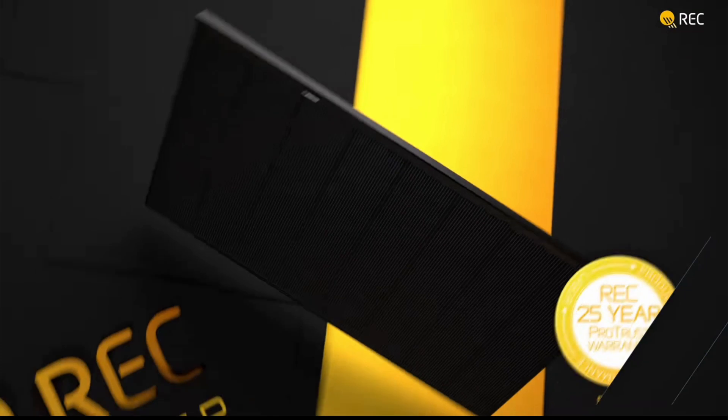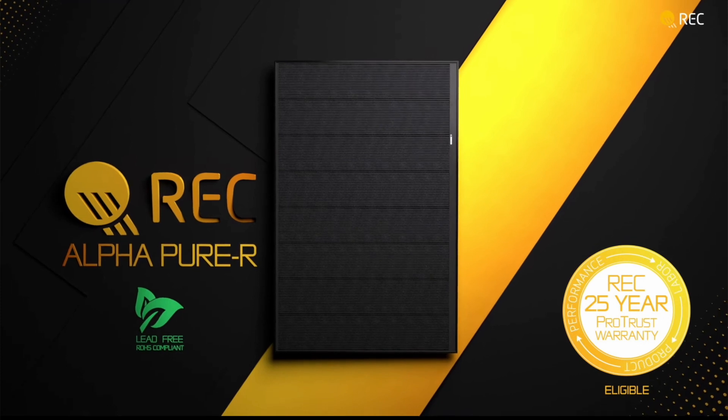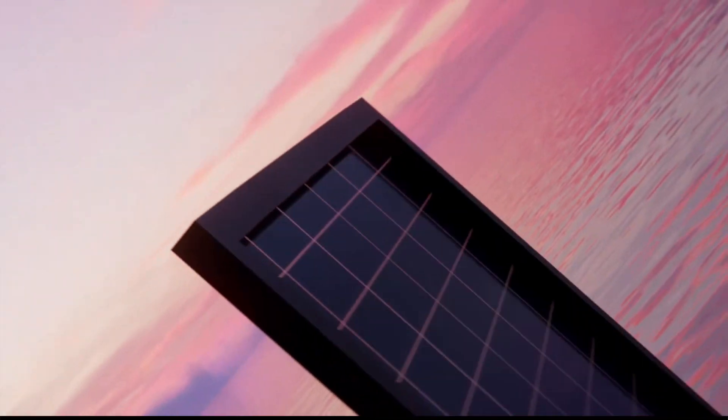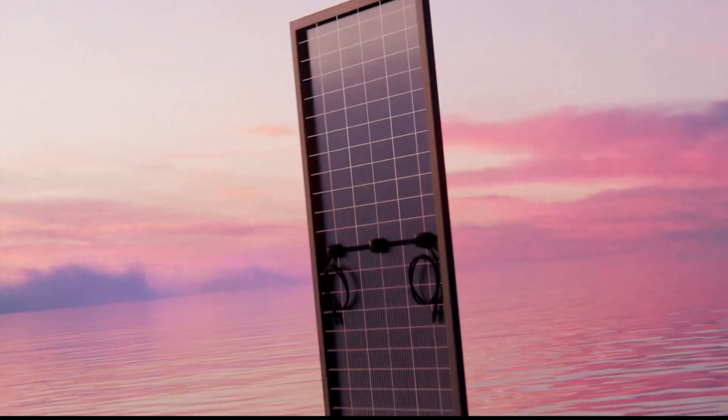I will be making a future video breaking down all of the popular panels today, so make sure that you subscribe for when that comes out. For example, if I was speaking to a homeowner in Phoenix, Arizona, I would likely recommend the REC Alpha Pure Black 400 Watt panel due to the low temperature coefficient that it offers, meaning that the panel operates at a high efficiency under extreme heat. Whereas if I was speaking to a homeowner in the Dallas-Fort Worth area, I might recommend the Aptos DNA 440 Watt panel due to its strength under severe weather conditions such as hail. It's important to realize that each home will have a system which serves itself best, which is why it would be wrong to say that one panel is better than another.